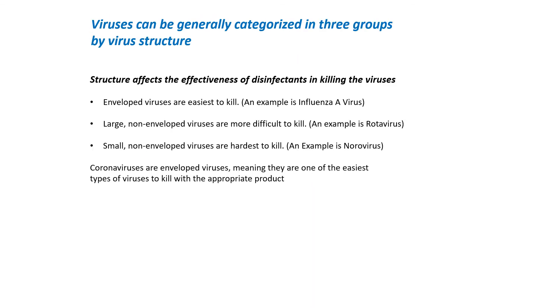When talking about viruses, there are generally three groups. The first is enveloped viruses, which are the easiest to kill — that would be your influenza A virus as well as your COVID-19 virus. Large non-enveloped viruses are more difficult to kill, which would be like your rotavirus. And then the smallest non-enveloped viruses are the hardest to kill — that's norovirus. We have commercial product testing showing we deactivated 93.5% of the norovirus in 30 minutes, so our commercial product should do a much better job deactivating influenza A as well as the human coronavirus 229E.